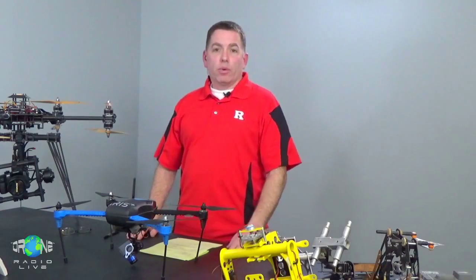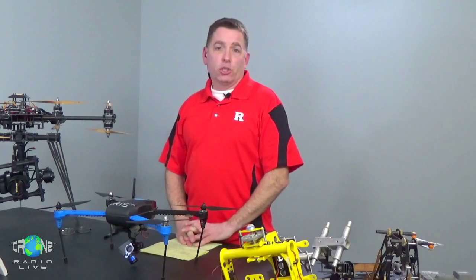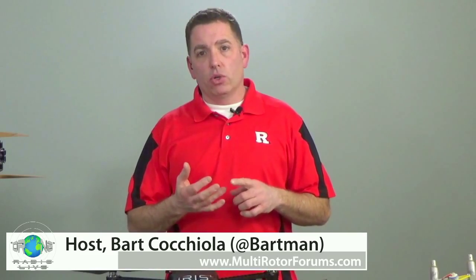Good evening, everybody. We're back again. It's January 27th, 2016. My name is Bart Caciola. I'm the host at MultirotorForums.com, and we're here with you tonight for another episode of Drone Radio Live. Tonight's episode is a little different from the ones you've seen us do the last few months. Instead of including news or our safety or FPV segments tonight, we're just going to stick with our core special guests, who are here from Rutgers University tonight.